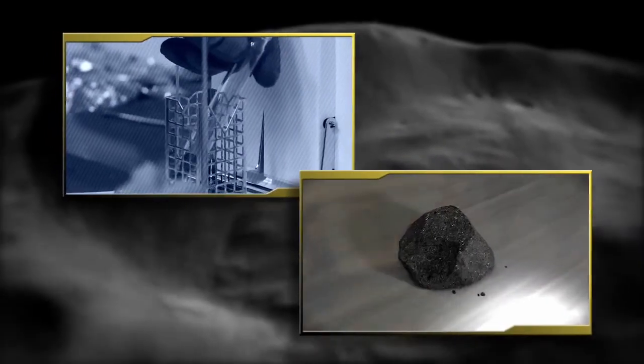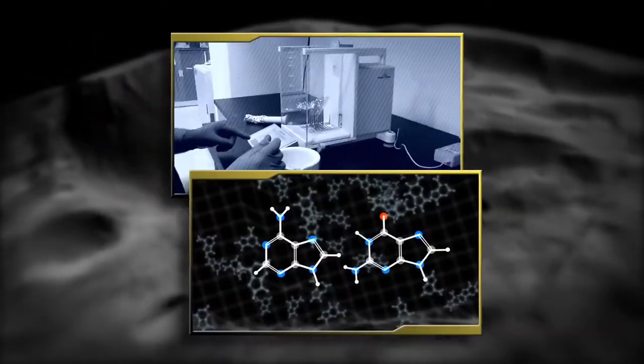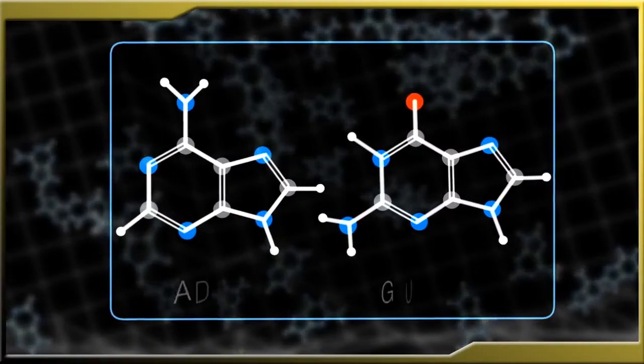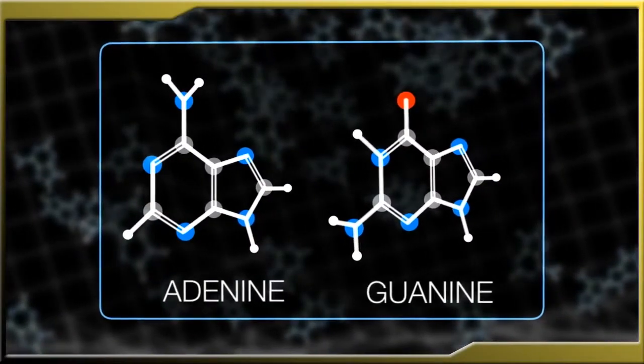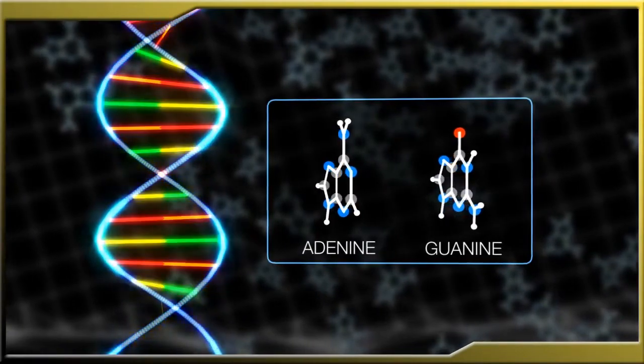Since Bennu may be rich in organic material or water left over from the formation of the solar system, sampling it could reveal whether the building blocks of life were present at that time, perhaps providing clues to the origins of life itself.